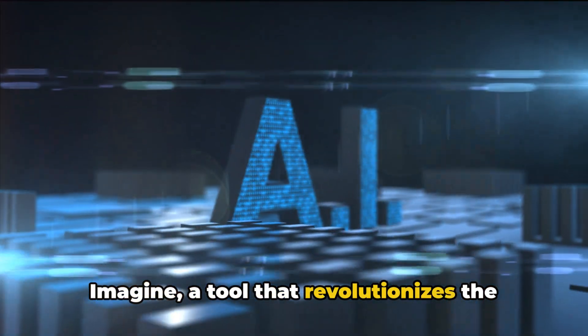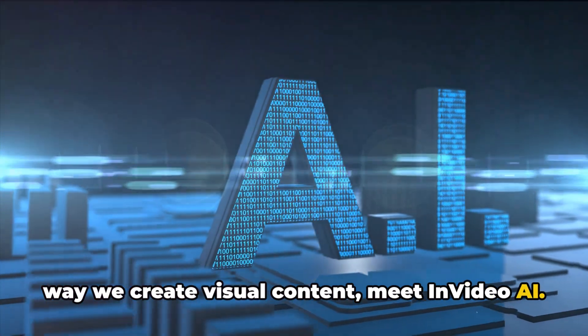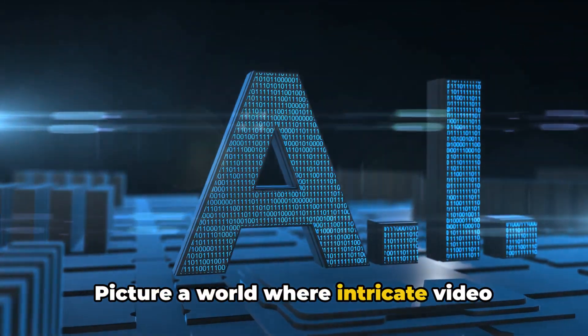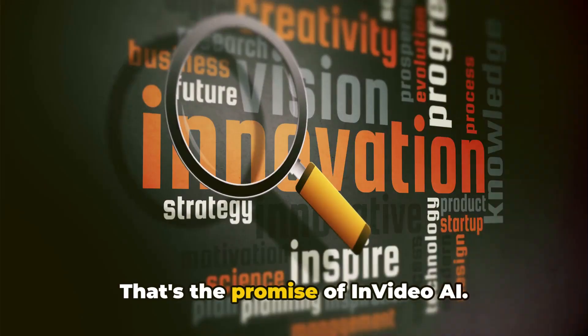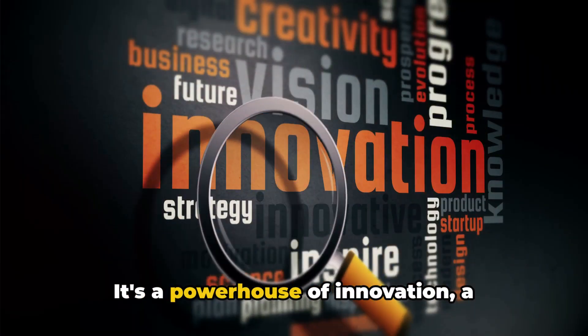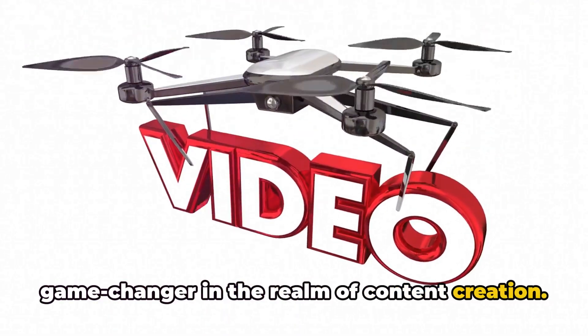Imagine a tool that revolutionizes the way we create visual content. Meet InVideo AI. Picture a world where intricate video editing becomes as simple as a few clicks. That's the promise of InVideo AI — a powerhouse of innovation, a game changer in the realm of content creation.